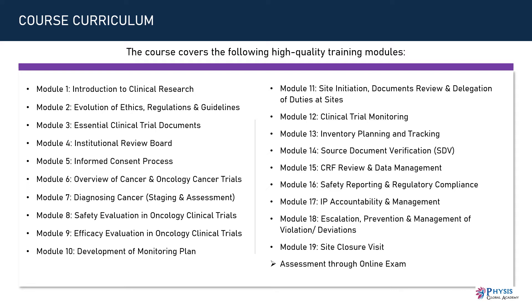Module 11: Site Initiation, Documents Review and Delegation of Duties at Sites. Module 12: Clinical Trial Monitoring. Module 13: Inventory Planning and Tracking. Module 14: Source Document Verification.